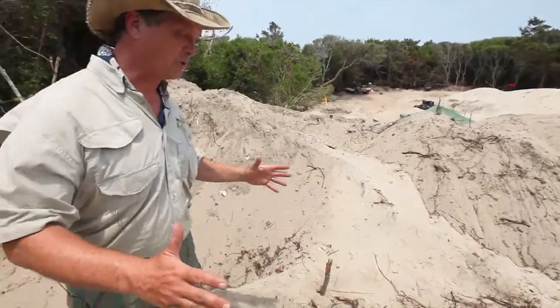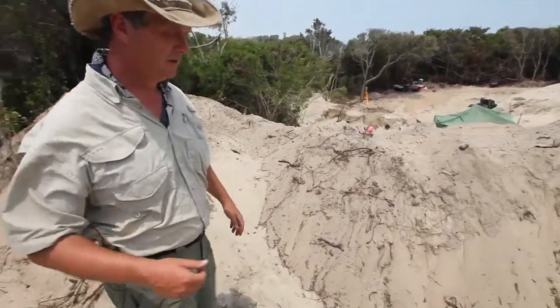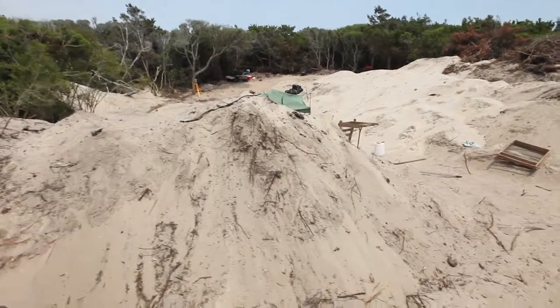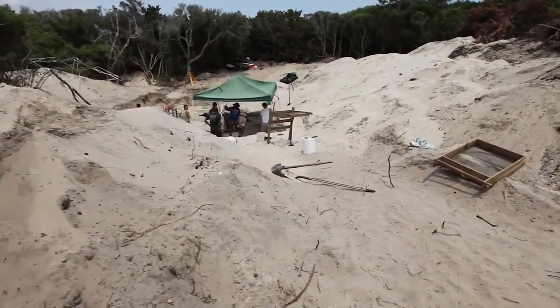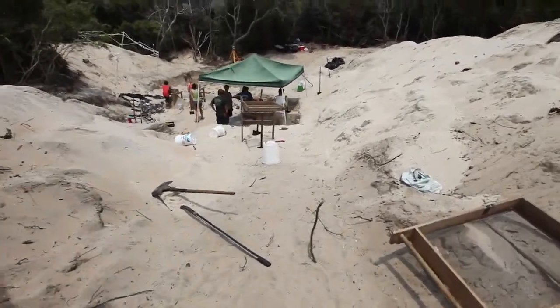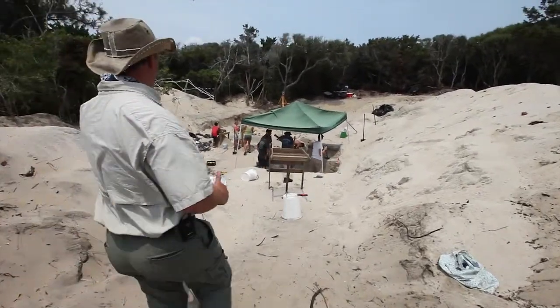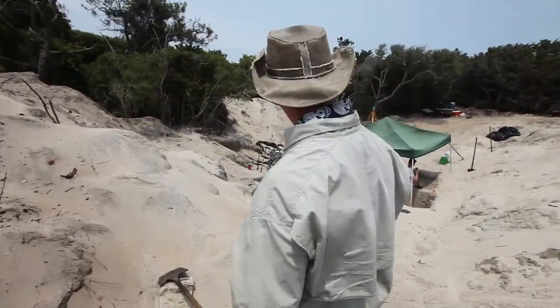It gets a little frustrating. You get some brickwork all cleaned off, you're ready to take a picture, and it just — boom — gets covered. That's happened a couple times today. This bunch of sand right here is where we dug ten years ago, and this big area is all what we've done so far this year.